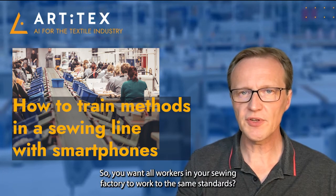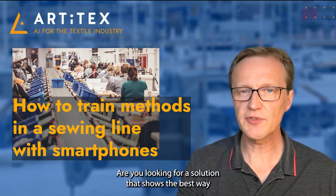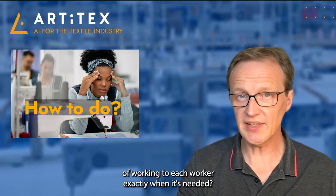So, you want all workers in your sewing factory to work to the same standards? Are you looking for a solution that shows the best way of working to each worker exactly when it's needed?